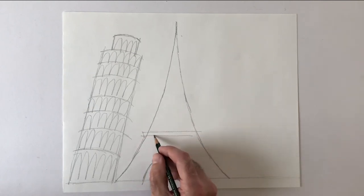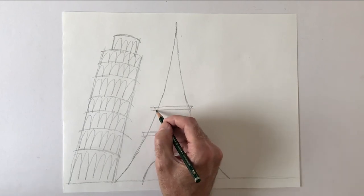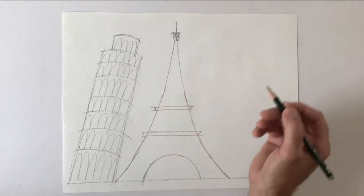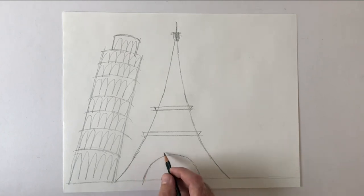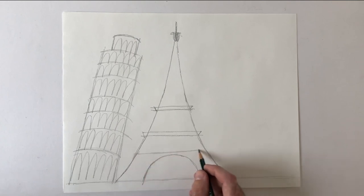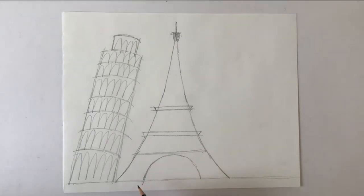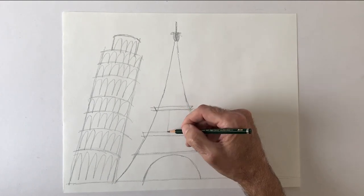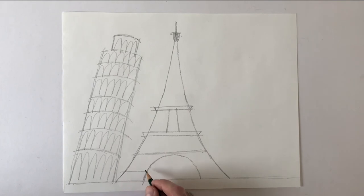There are two horizontal platforms on it and a platform up at the top. Everything else after that is a lot of detail, so if you really like drawing a lot of detail you can look up a photograph to see what all that intricate line work and detail looks like and copy it. But I'm just gonna do a simplified version of it myself.